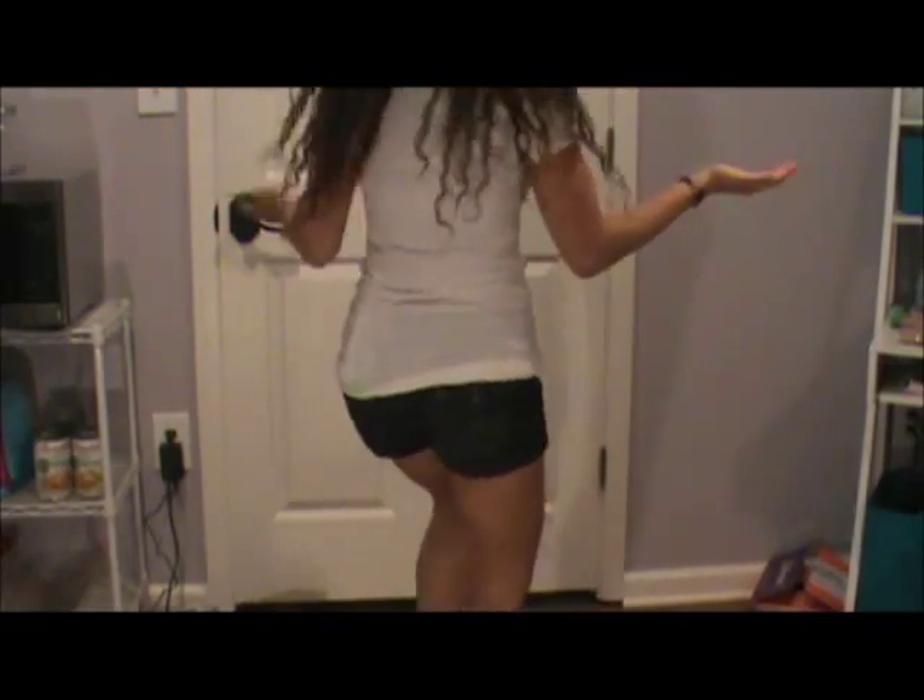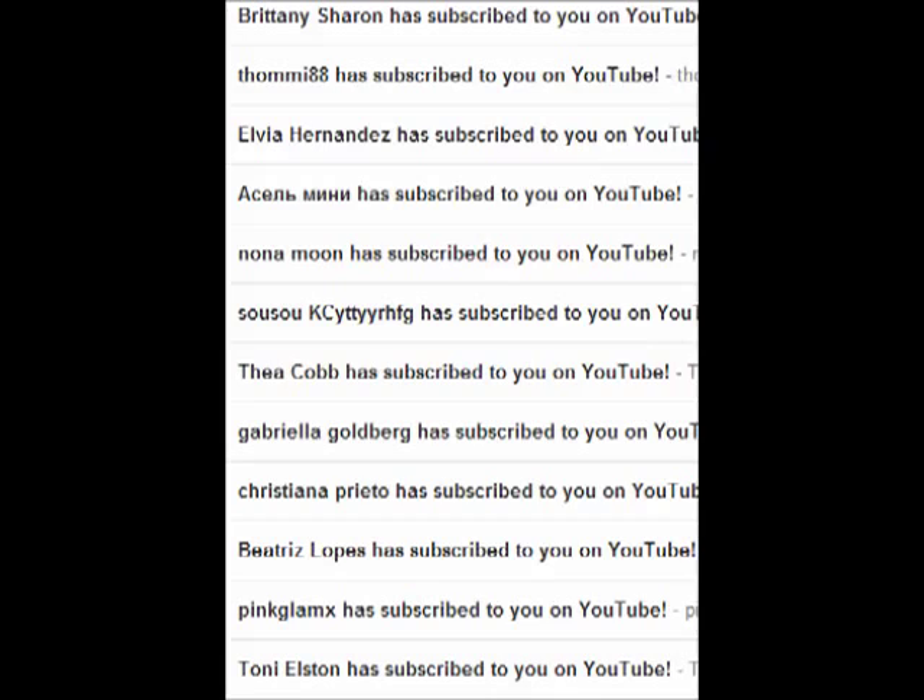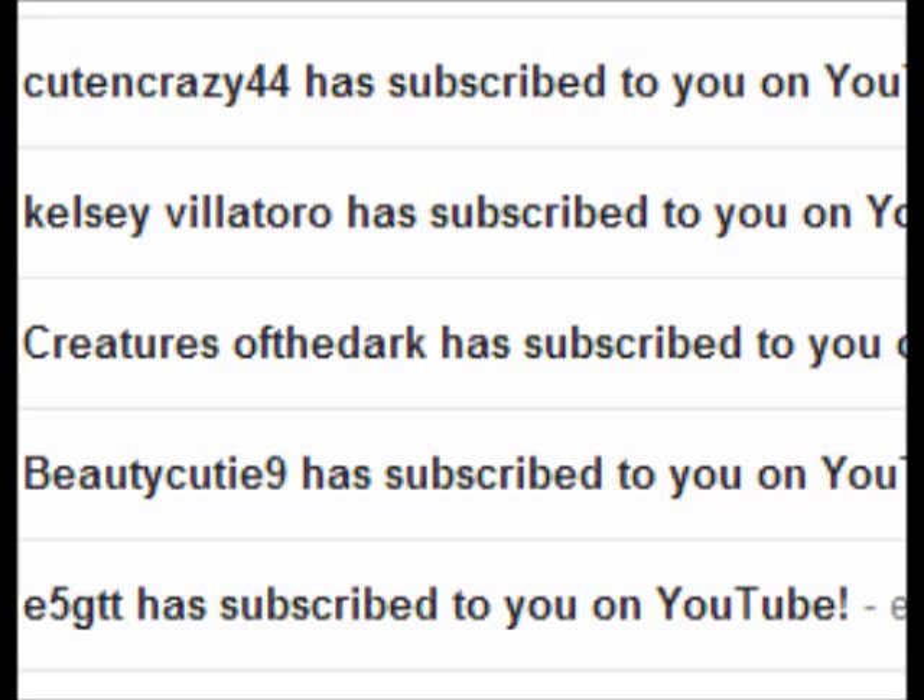Here's today's whole outfit. I hope you enjoyed this video. I hope you are having a wonderful back to school season, and I will see you in my next video. Bye!